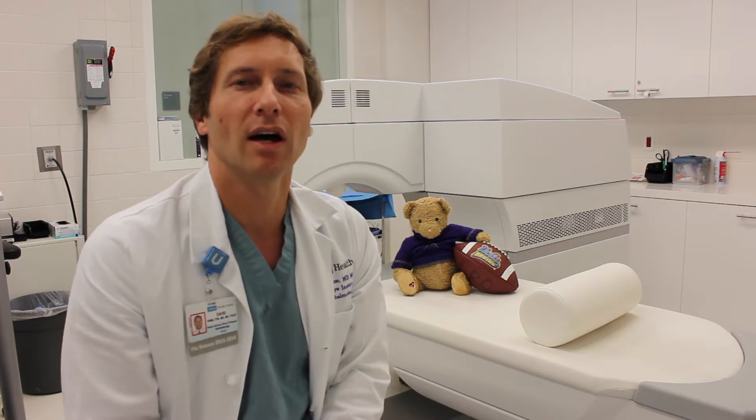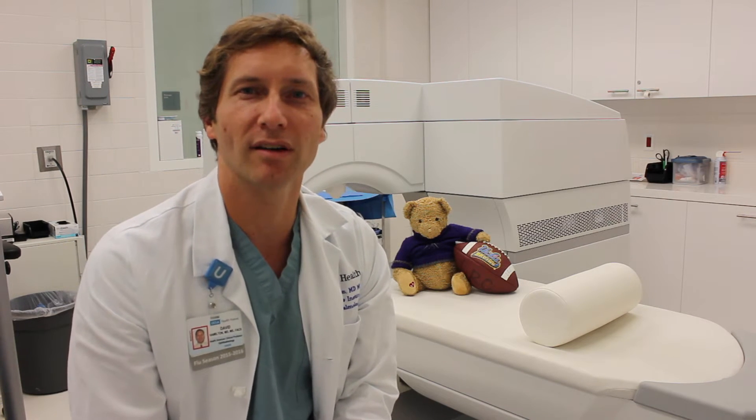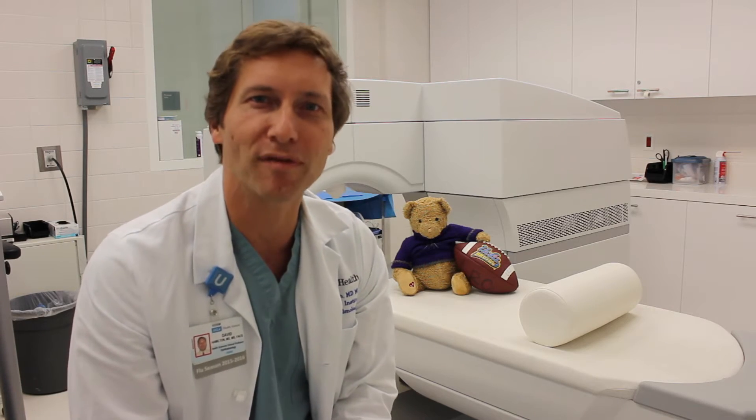I'd like to share with you some experience we have with our very first patient with this new extended depth of focus lens.